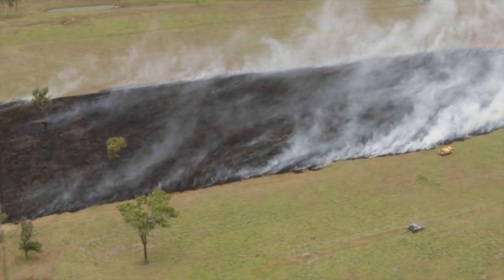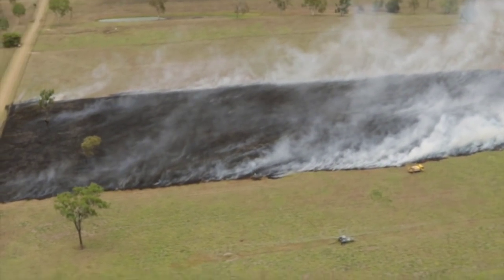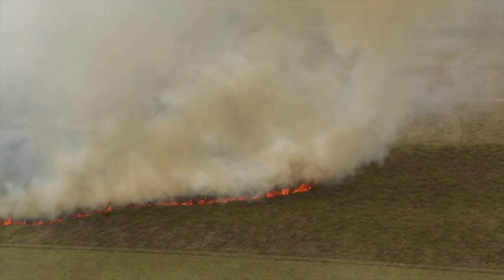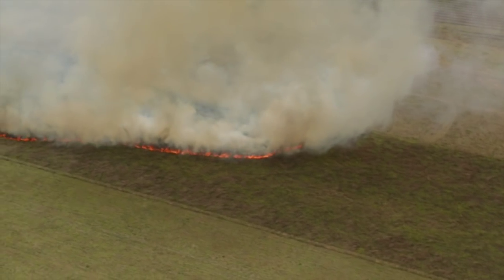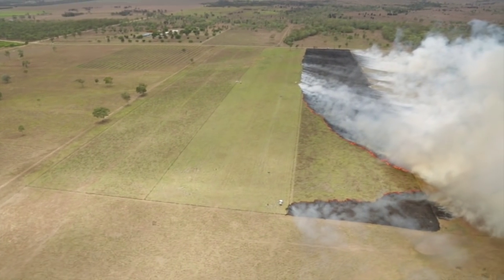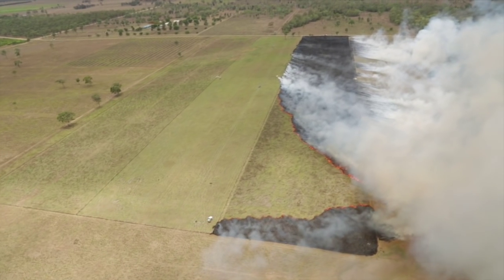Certainly in northern Australia, the amount of bushfires and fires that happen even with cattle being grazed is enormous. So take those cattle out of the equation and the amount of billions and billions of tonnes that would be emitted is enormous.